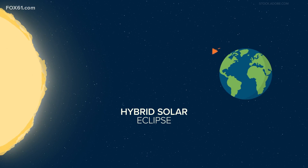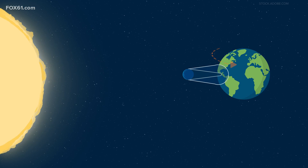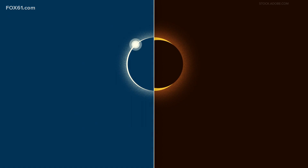Lastly, a hybrid solar eclipse. Because the Earth is curved, there are times an eclipse can switch between an annular and total solar eclipse as it moves across the globe.